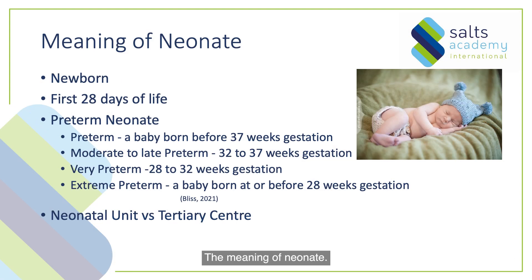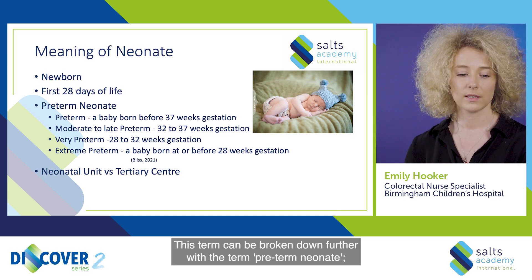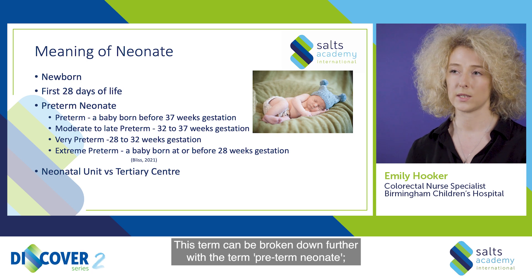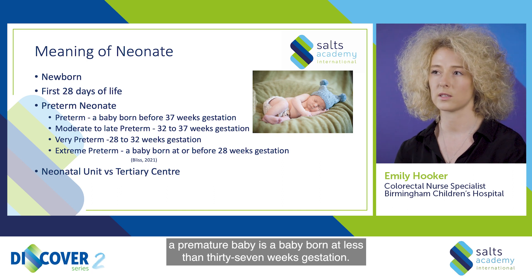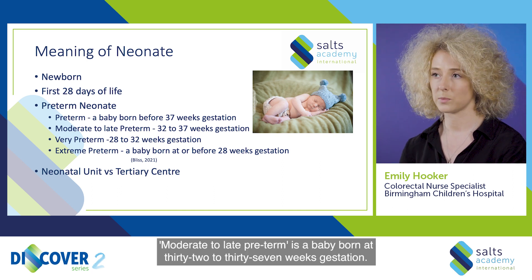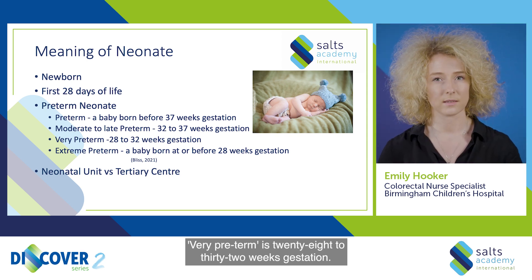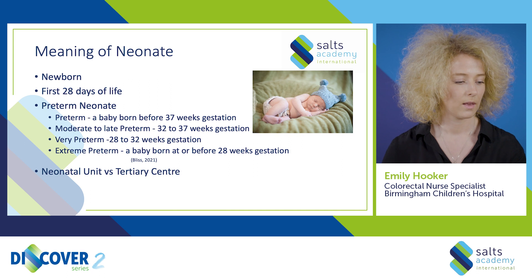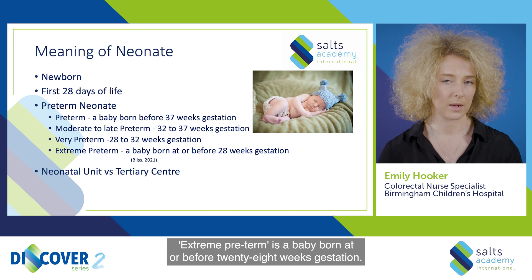The meaning of neonate. Neonate plainly means newborn, and it incorporates the first 28 days of the baby's life. This term can be broken down further with the term preterm neonate. A premature baby is a baby born at less than 37 weeks gestation. Moderate to late preterm is 32 to 37 weeks gestation. Very preterm is 28 to 32 weeks gestation. Extreme preterm is a baby born at or before 28 weeks gestation.